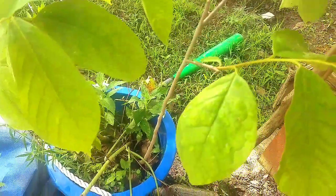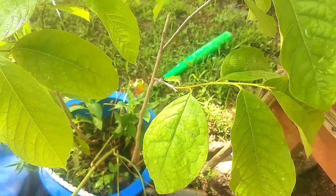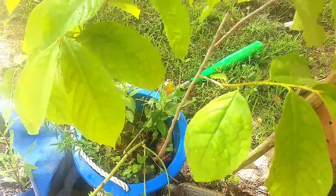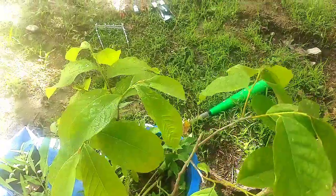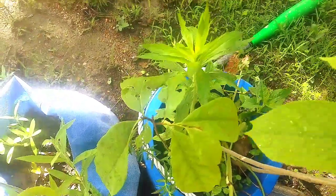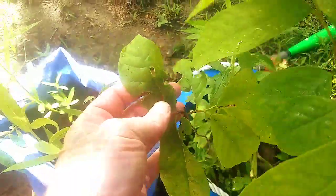It's also a natural pesticide — bugs really don't like to eat it because the bark and the wood have natural pesticides in it. Deer will not eat this, but it looks like caterpillars will, because it looks like caterpillar damage.